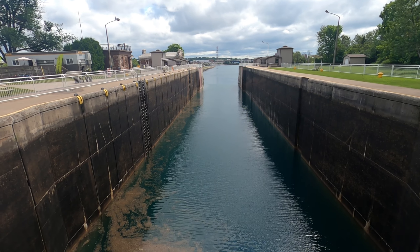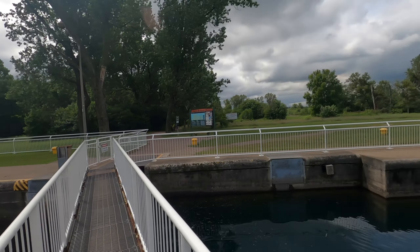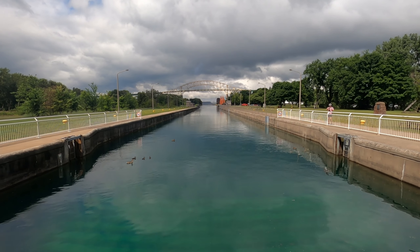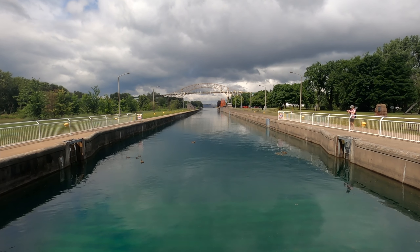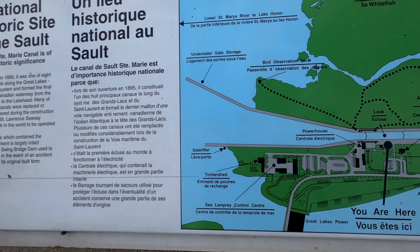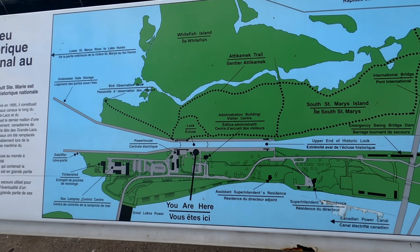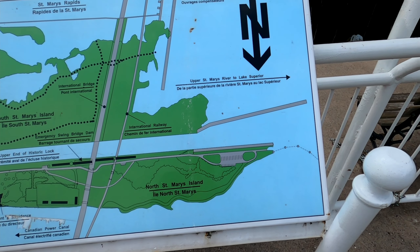Here's a view down the lock — that direction takes you to Lake Huron, and panning around, that direction takes you up into Lake Superior. This is the last link connecting the Atlantic Ocean to all of the Great Lakes. So the lower St. Mary's River leads to Lake Huron, through the lock in the middle, and then out via the upper St. Mary's River to Lake Superior.